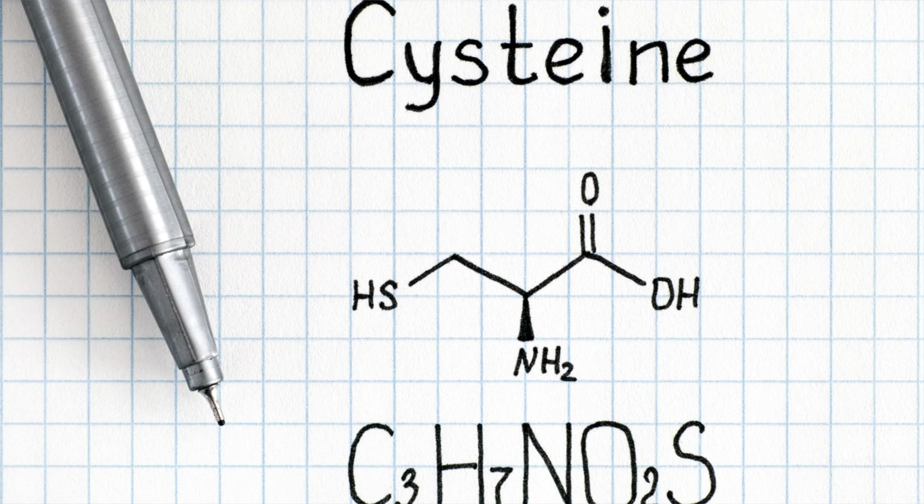Reason number four: cystinuria. Cystinuria is an inherited disease of amino acid metabolism. Cystine has disulfide bonds that, when they accumulate, make your urine smell like sulfur. This is unfortunate because cystine builds up in the urine and can lead to kidney stones. A lot of times when I've seen these patients they've had massive amounts of kidney stones, and it's important to get it diagnosed because there are certain medications and dietary modifications, like drinking a lot of water, that can be very helpful.